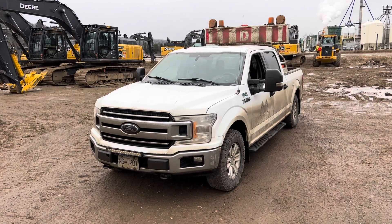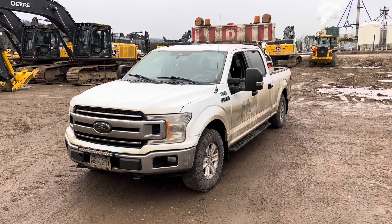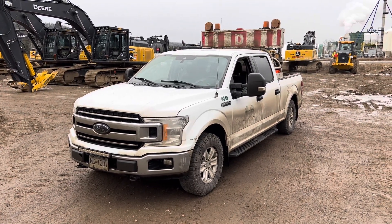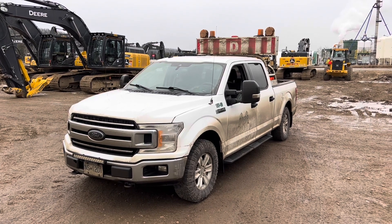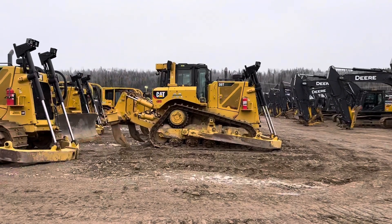So today we're doing a review on this 2020 F-150. It's got 245,000 kilometers on it — 150,000 miles, I think that is. And I'm running pilot truck for a lowbed who's hauling a D6.